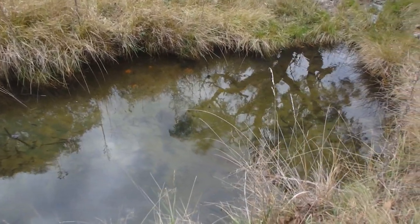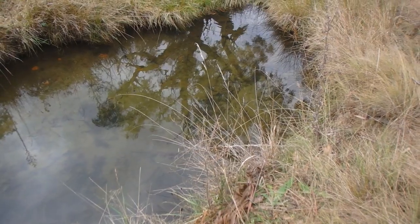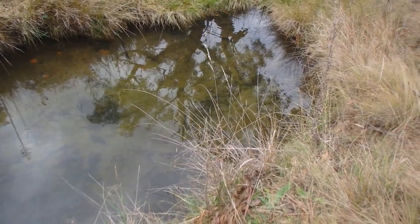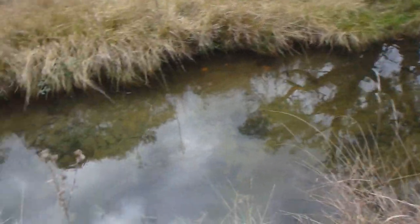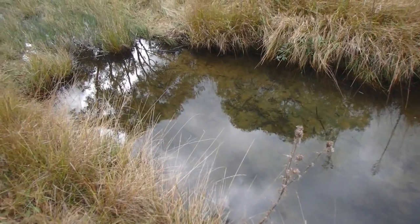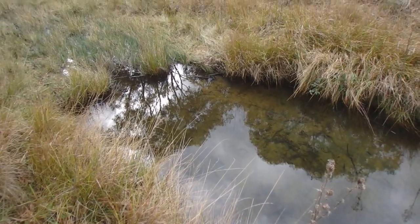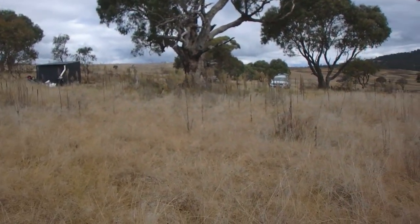I can imagine in summertime there'd be a lot of snakes down here so we really have to be careful. I don't see the turtle today, but I know he's there because I've seen him before. Maybe another day. Here I am coming back into camp and we'll see what else I can get into this afternoon.